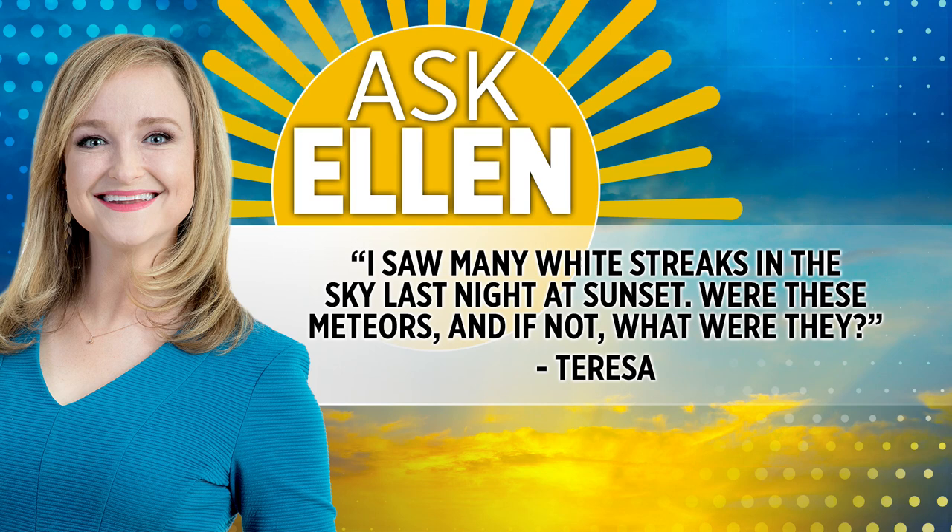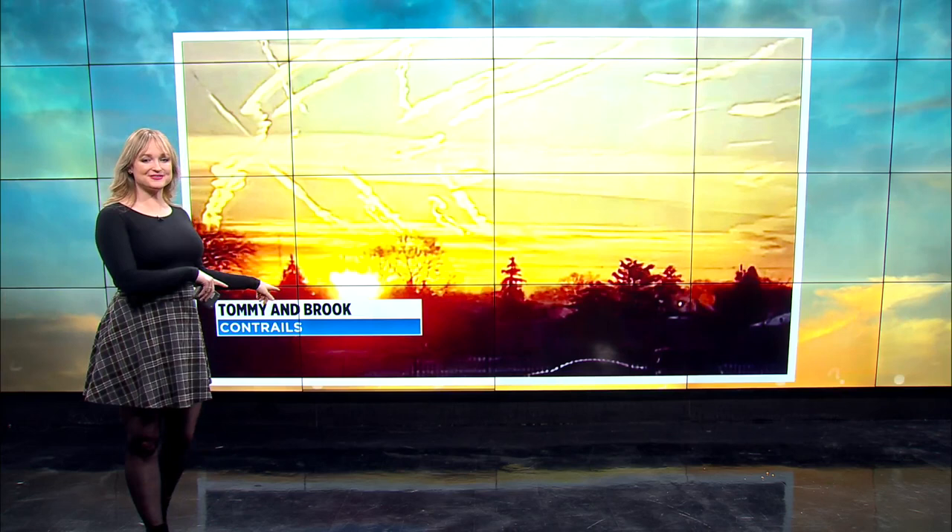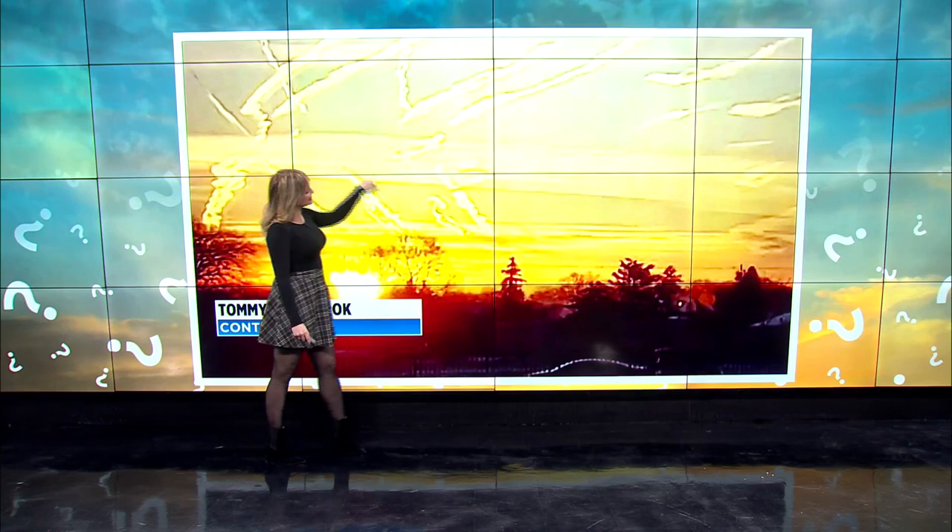Oh, this is such a good question. I love this. And we got a lot of viewer pictures of this too. These are called contrails. This is actually from Tommy and Brooke, Joy 99 FM. Look at all of these streaks in the sky. It's a little tricky to see with the sun, but you can always tell it's a contrail because it's super skinny and it's really linear.